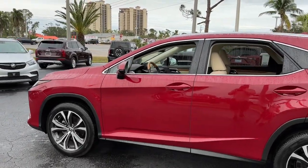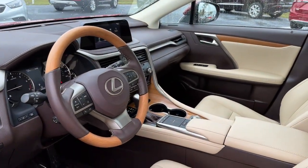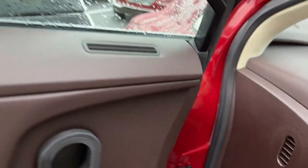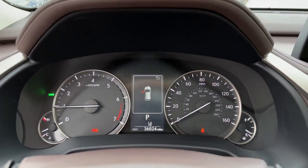These are just some of the great options this vehicle comes with: keyless entry, satellite radio, power passenger seat, heated mirrors, power lift gate, backup camera, alarm, dual-zone AC, power driver seat, and steering wheel audio controls.